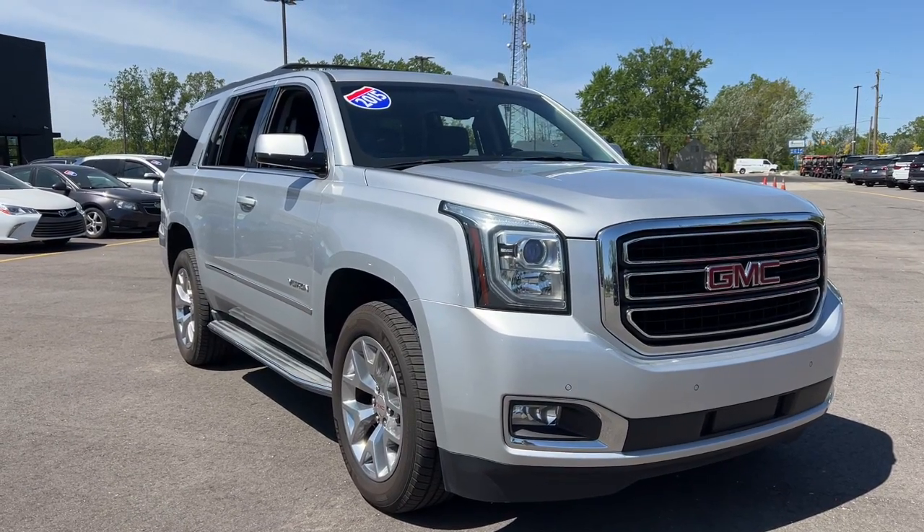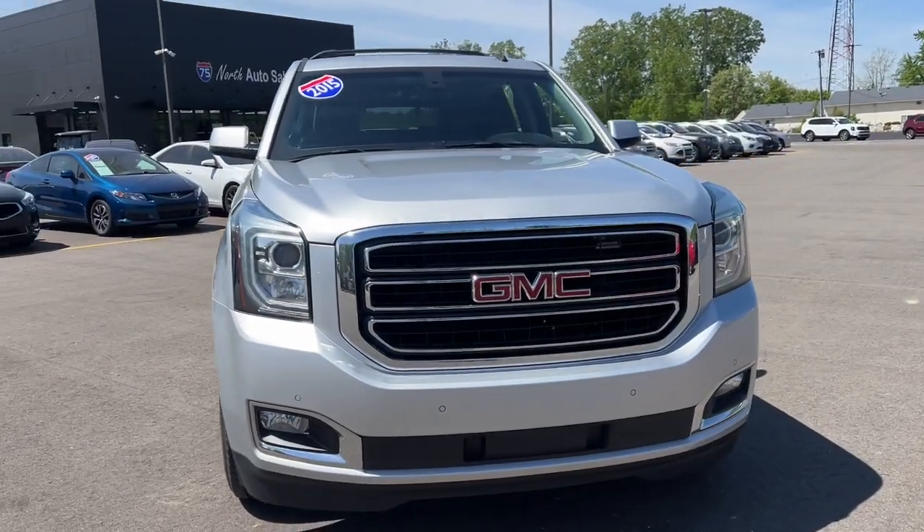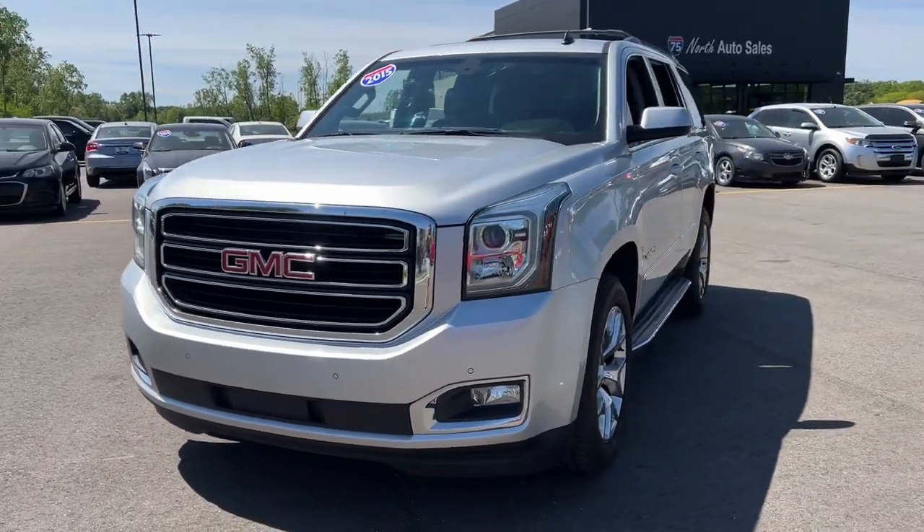You're gonna love the 2015 GMC Yukon. With less than 200,000 miles on the odometer, this vehicle stands out from the rest.